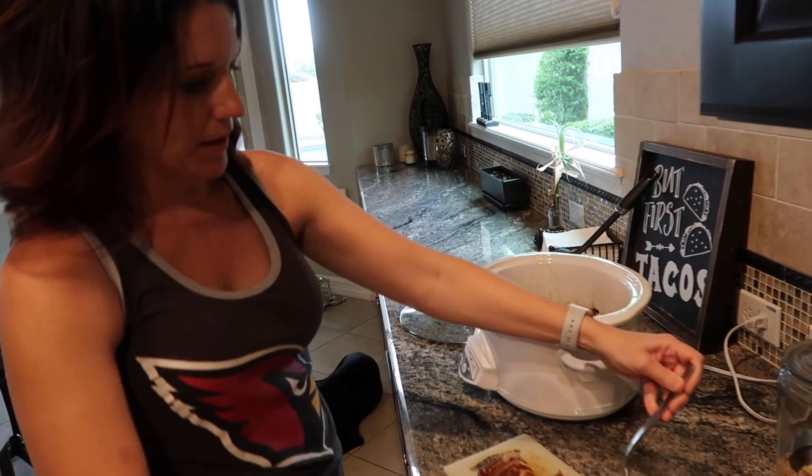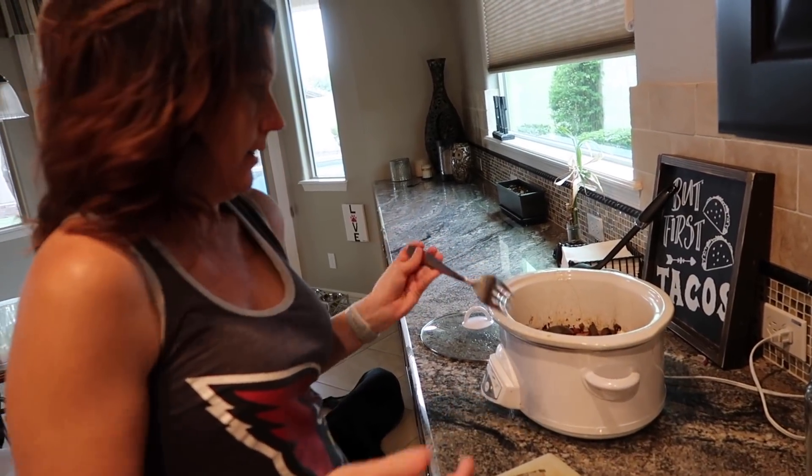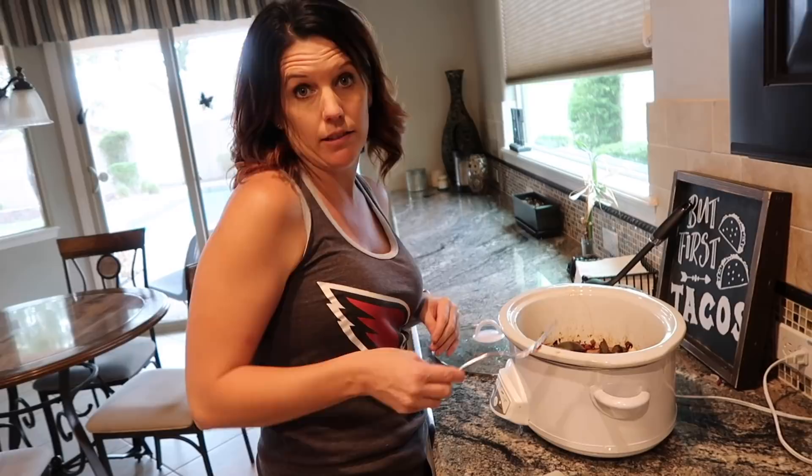Looks like the chicken fajitas are done. I'm slicing it up into strips and then I'm just going to put it back in the crock pot and let everybody eat.